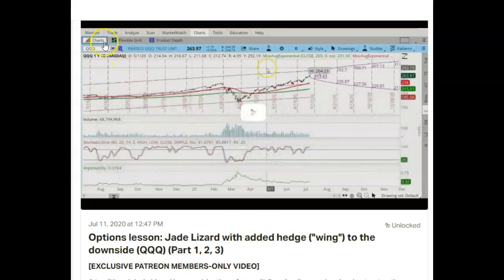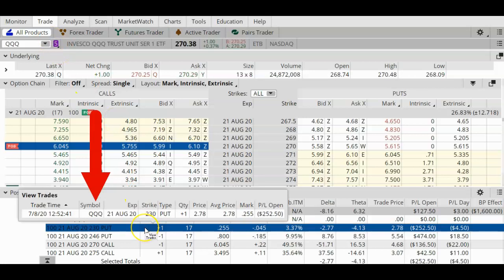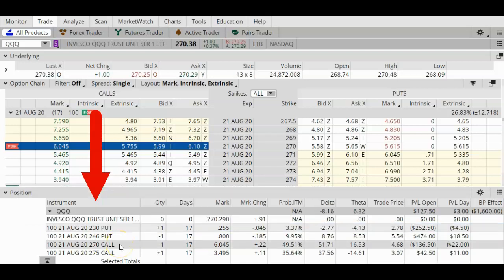I am using the ThinkOrSwim trading platform, which is part of TD Ameritrade. In front of us is the options chain for QQQ, and at the bottom of this page you will see my trade — the Jay Lizard with the added wing. This trade was placed on July 8, 2020, so that was almost 30 days ago. A traditional Jay Lizard is a combination of a credit call spread plus one naked put, and because the naked put makes a lot of people nervous, I decided to add this long put as a wing for a little protection on the downside. This trade is still a net credit trade.